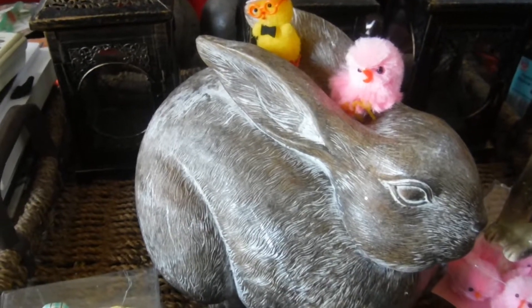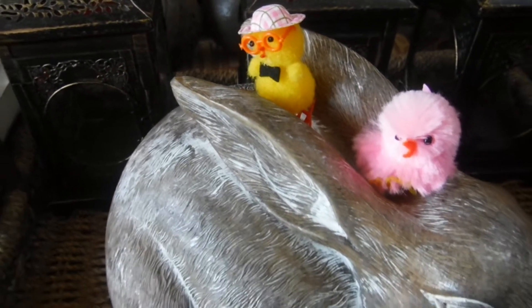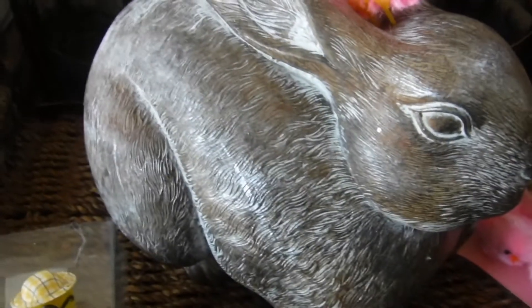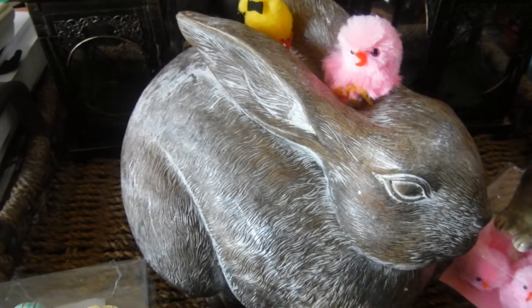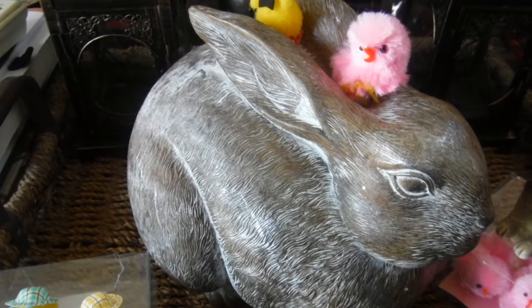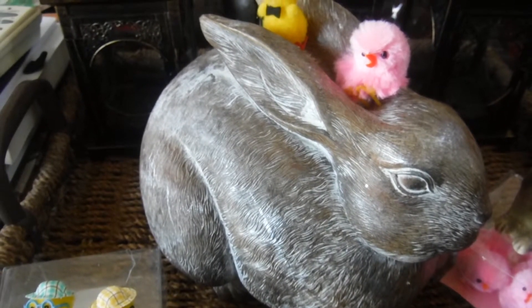He's so adorable, he can stay out year-round — I don't mind. I just put those cute little guys on top of him to display how cute they were, but Mr. Rabbit — my adorable rustic rabbit — is gonna stay out for a while. I hope to find some more rustic bunnies to go with him, and if I do, I'll make another video and share it with you guys.